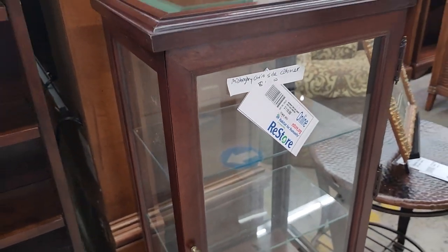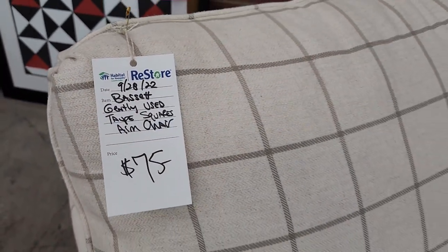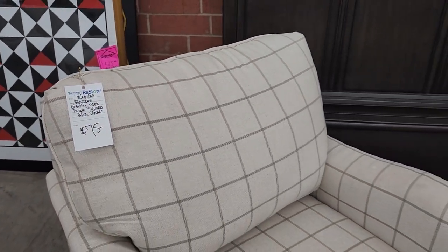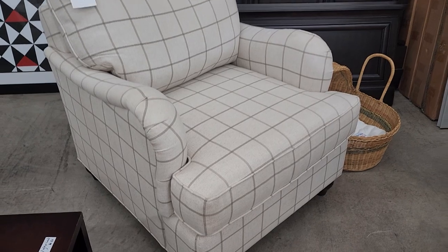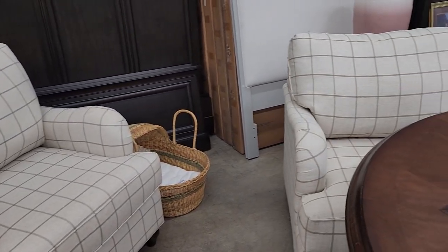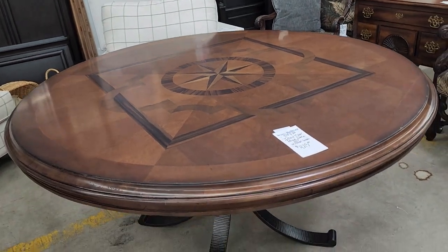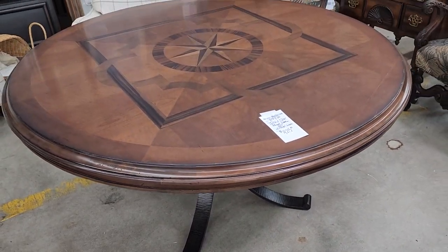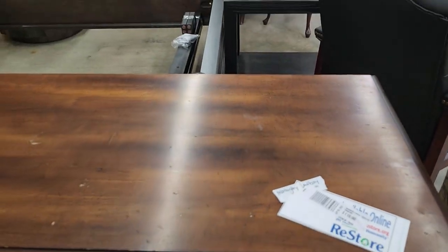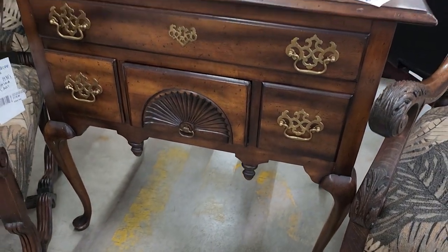I absolutely love it when I find something they have two of. Look at this table — if you had this in your dining room, everyone would be so jealous. Look at that inlaid wood; I think that was just a little over $400. And I love this low boy — I thought it was beautiful — a little over $100.